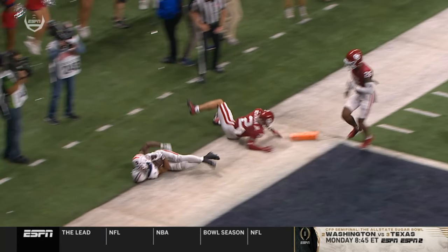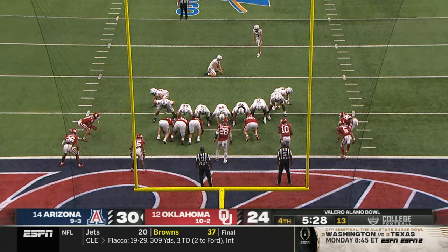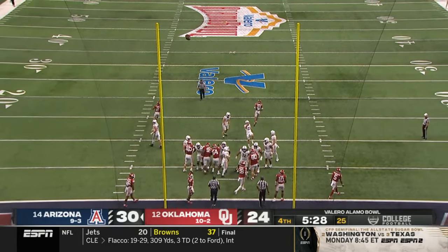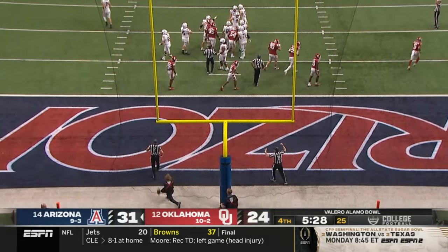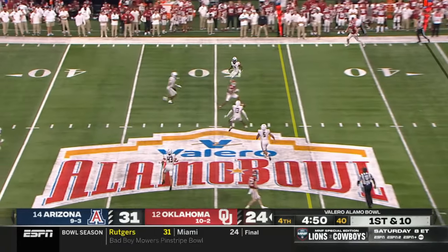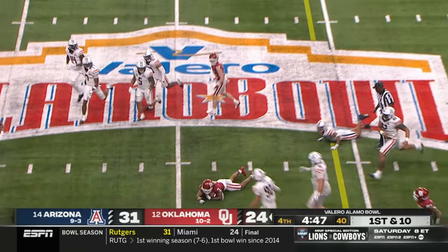This Valero Alamo Bowl — look for the point after. It is a seven-point U of A lead. Stoops open, goes outside, and that's complete for a first down to Farouk.